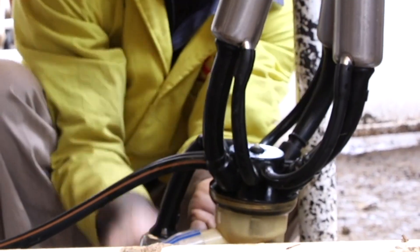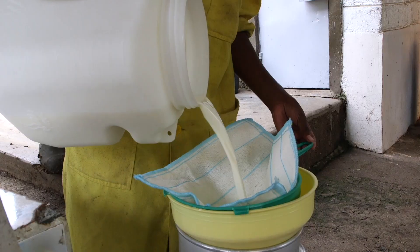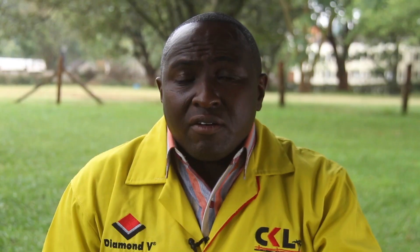Aflatoxins can cause infertilities and can even affect the liver, which also affects the productivity of the animal. It is also good to note that some of these aflatoxins accumulate in our milk that we consume, thereby affecting the health of our population.